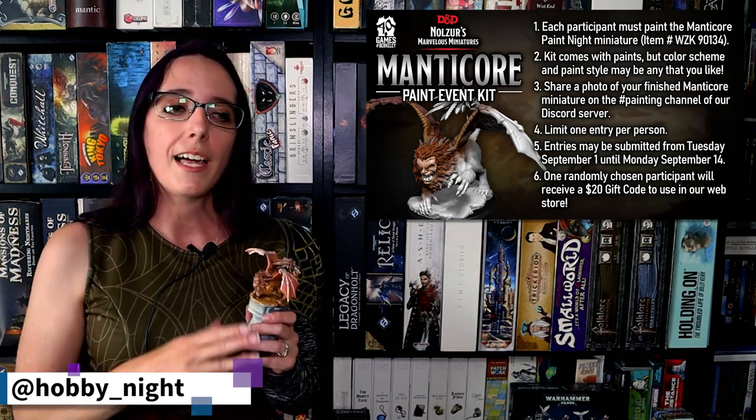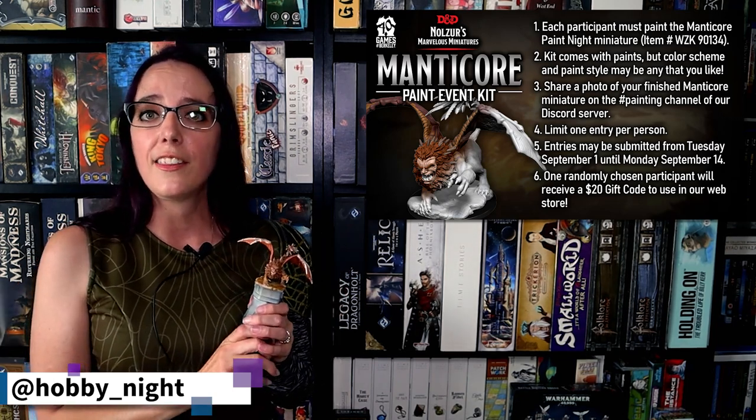Make sure to submit your photos of your finished Manticore between September 1st and the 14th of 2020 — that is when the contest is running. Make sure to put them in the painting channel on our Discord server. We'll show all those details in the description below, so make sure to check that out if you have any other questions. I hope to see you guys next time.